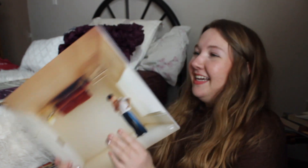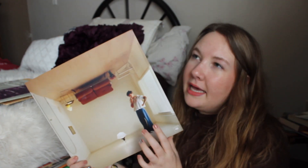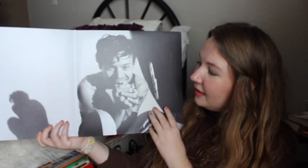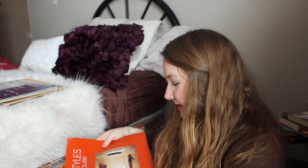I have Harry Styles' 'Harry's House' on black pressed vinyl — I know he came out with other colors but this is a Target exclusive. It came with a postcard and a little booklet inside. I love it. I got this one at a record store in Madison, Wisconsin — I like supporting smaller stores if I can.